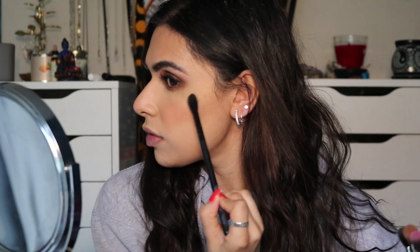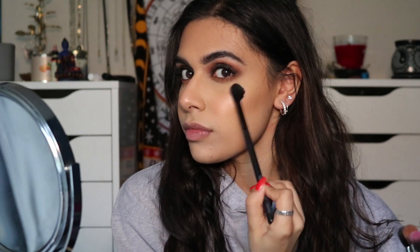For highlight, we're going to put some effort in. I'm going to use the Barry M Baked Highlight. This is so good — this highlight is so nice, honestly. Oh, that's so nice.